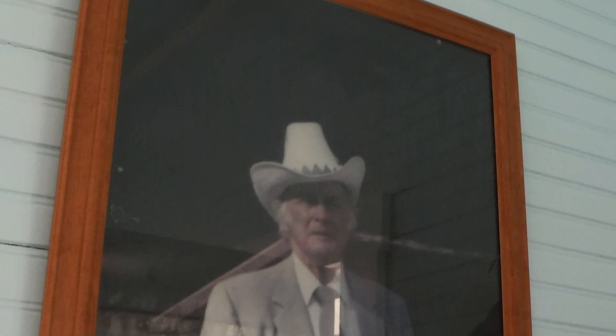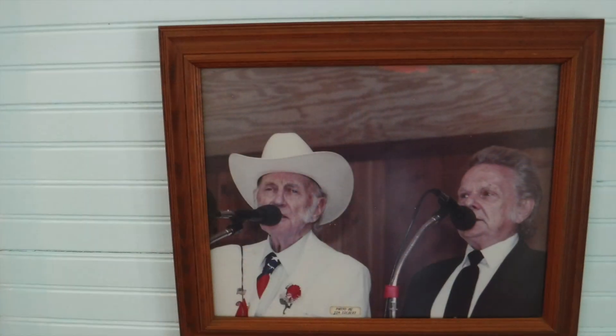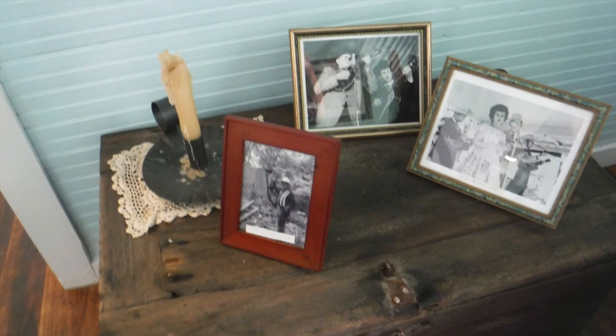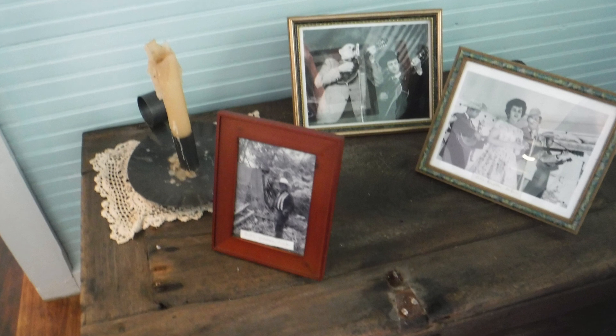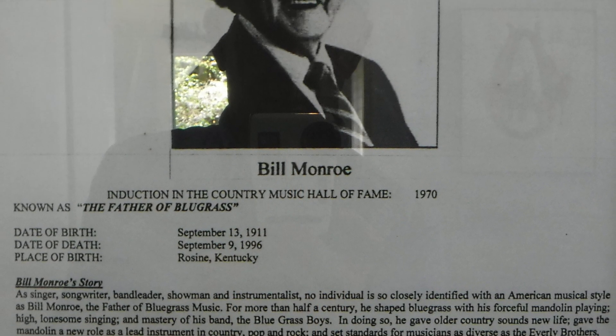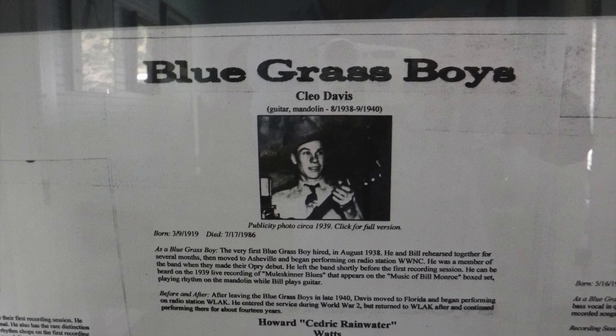Bill and the Bluegrass Boys were sharp dressers — they wore suits on stage and were dressed like Kentucky planters. Two icons of bluegrass: Bill and Ralph Stanley. Bill had 150 different members of his band over the years. Cleo Davis, who played guitar, was the first.